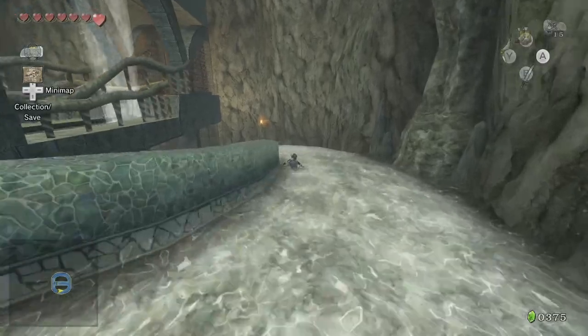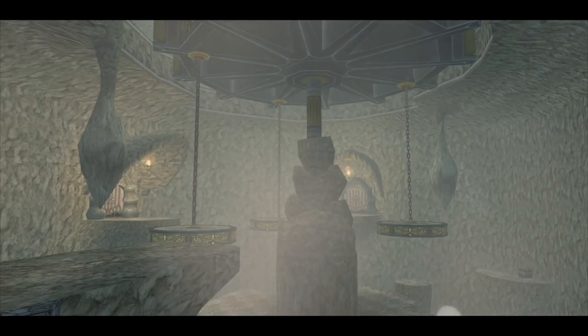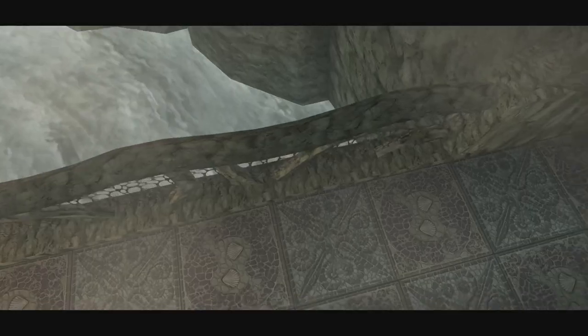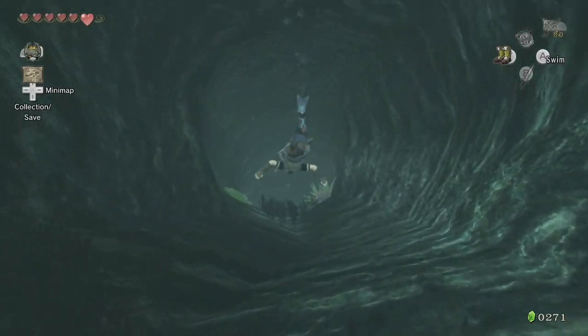And this idea makes sense to me, since it's always been my own headcanon that the lake bed temple and water temple are one and the same, but in different eras. Both being located at the bottom of Lake Hylia, but that's never confirmed. Alright, let's talk about the progression. The dungeon entrance is this underwater tunnel that we'll need to swim through.